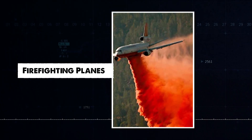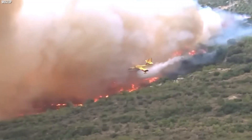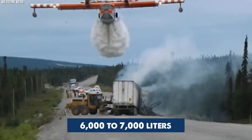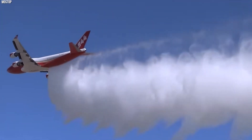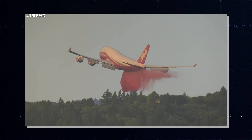Firefighting planes are essential for battling large fires, especially in hard-to-reach locations. These planes carry 6,000 to 7,000 liters of water and can drop it quickly to stop fires in forests or tall buildings. Their speed and ability to cover large areas make them vital for controlling wildfires and protecting people.